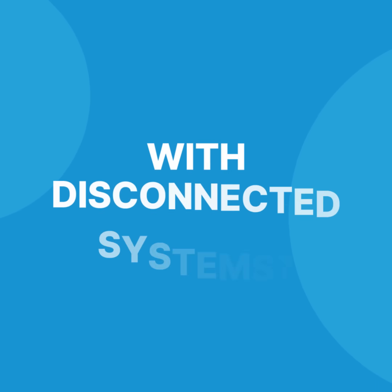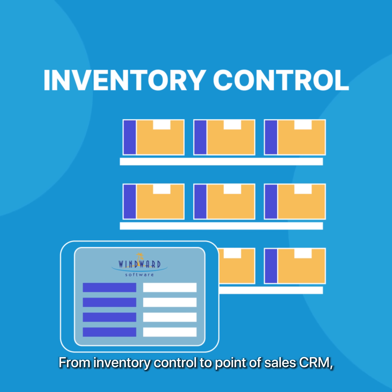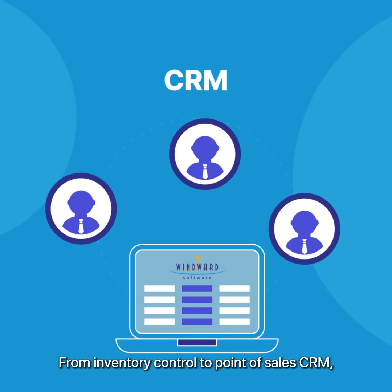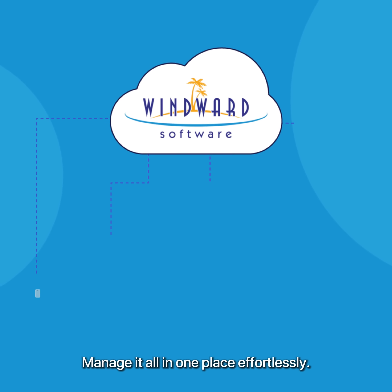Sick of struggling with disconnected systems? With Windward, everything is integrated — from inventory control to point of sales, CRM, financial reporting, and e-commerce. Manage it all in one place, effortlessly.